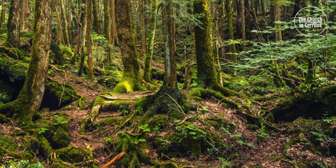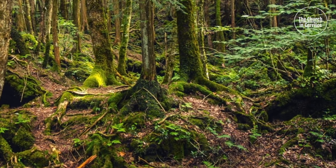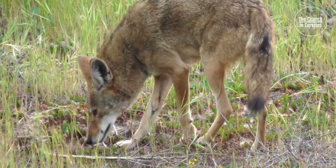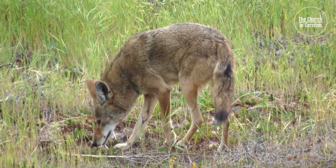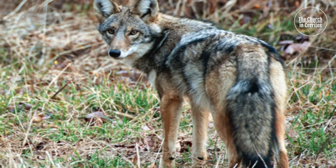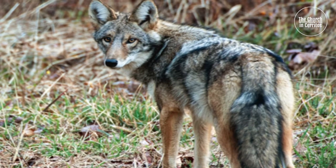As the coyote drew closer, it peeked to get a better view. But the chipmunk was nowhere to be found. Startled, the coyote looked and sniffed all around, but there was no sign of the chipmunk. Finally, the coyote gave up and went in search of easier prey. Where could the chipmunk have gone?